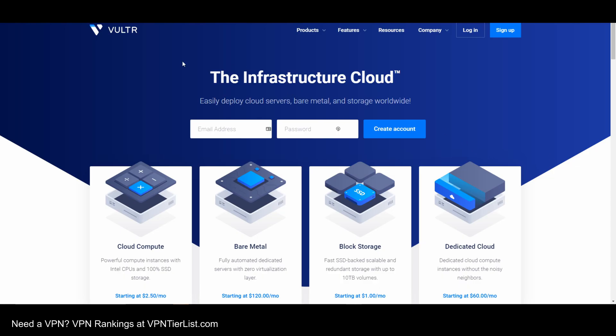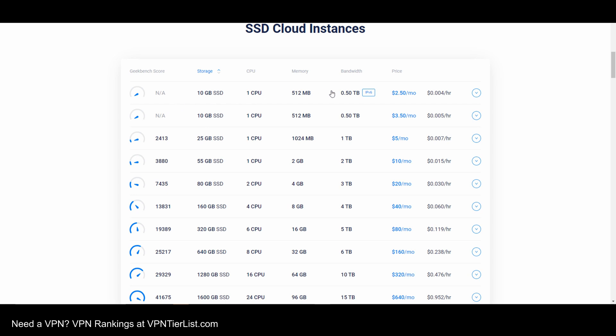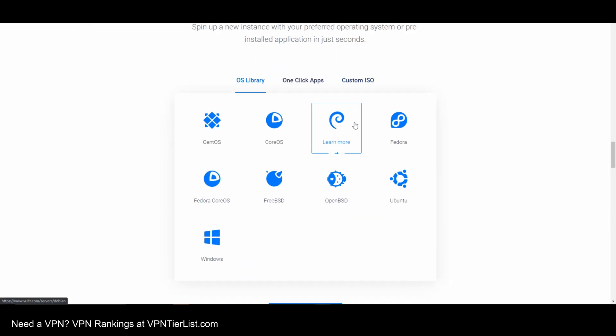However, when you want to set up your own VPN, what you're going to have to do is use something called a VPS service, or a virtual private server. You're going to find a company that will provide you this — it's going to be kind of in the cloud. You're going to use this server as an external way to connect to your own server, instead of paying a VPN that has their own service they pay for. For this video, I'm going to be talking about Vultr because after doing some research, I found that it's pretty much the cheapest and fastest VPS provider that most people are setting up VPNs with.